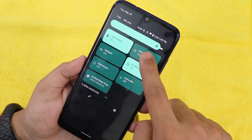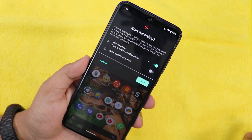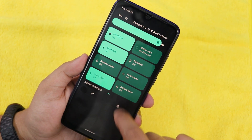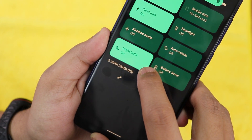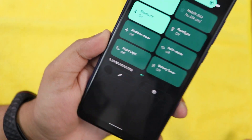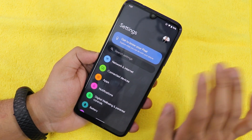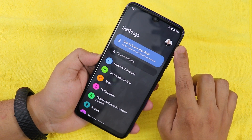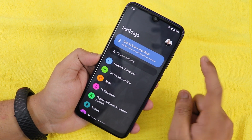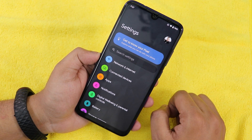There is a screen recorder that lets you record device audio and microphone audio simultaneously. We also have night light. Whenever you turn on or off a toggle, there are those star/galaxy kind of animations. In the settings panel you can see your Google account profile picture, the settings logo, and a 'Get to know your Pixel' tips section.